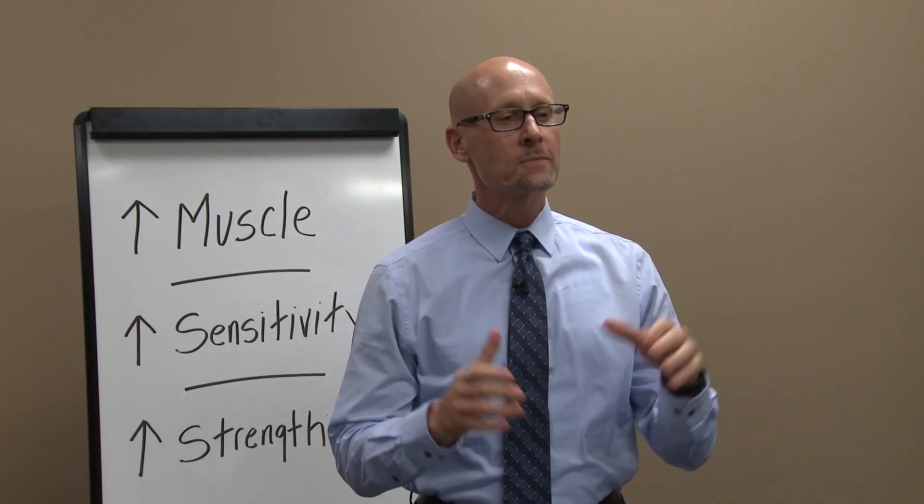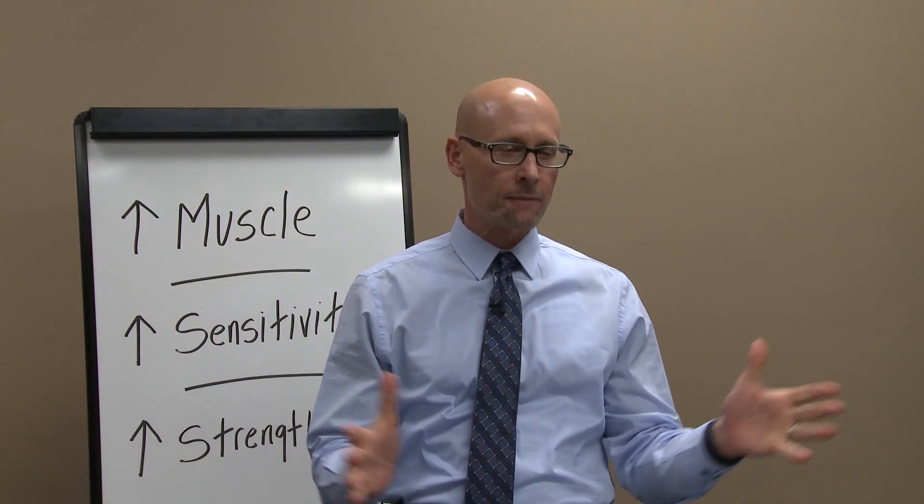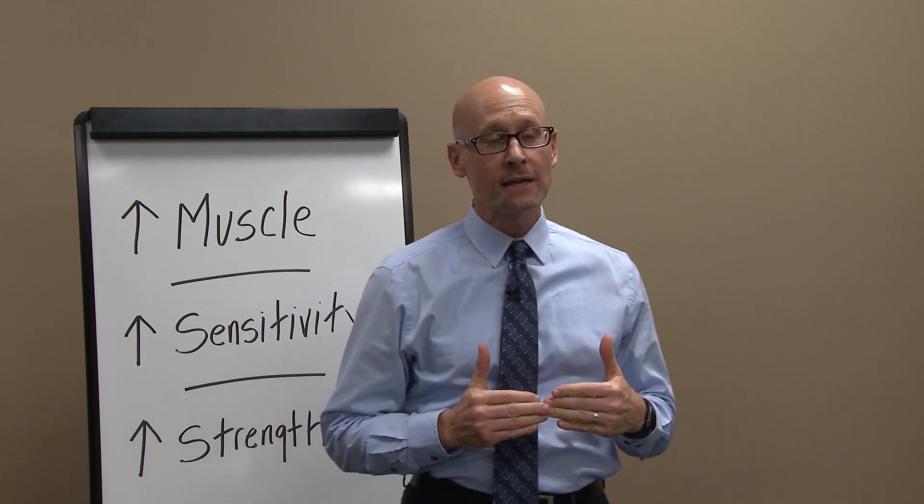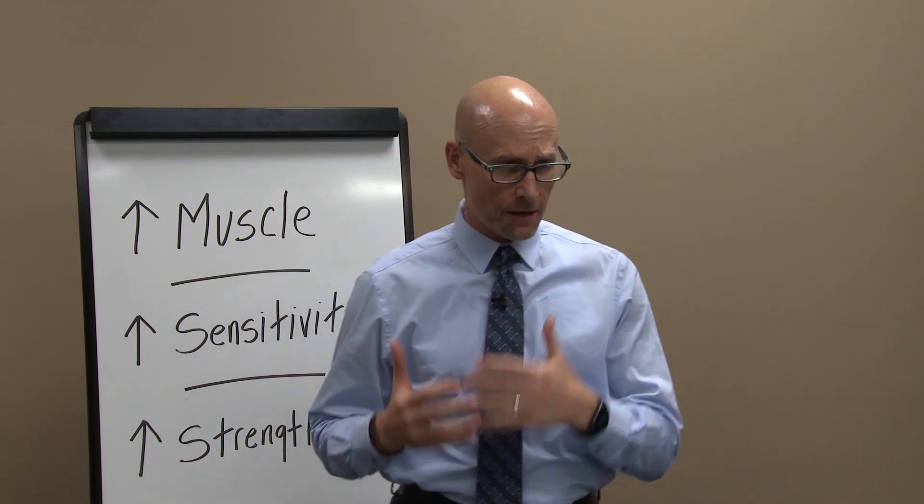Hey guys, welcome to Sugar Busters. I'm Richard Wolff and tonight we're going to learn about how strength training keeps your blood sugar healthy.